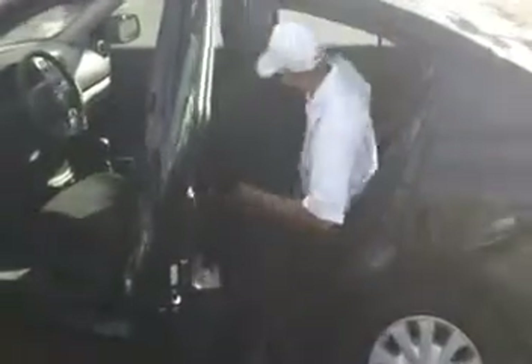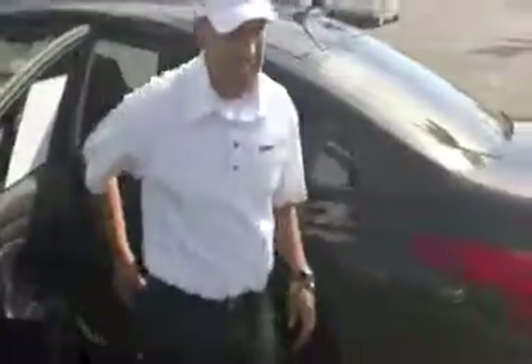Let me show you how roomy it is inside as well. Back here in the back seats, there's plenty of leg room for passengers, so it can be nice and comfortable. There's also plenty of cargo space in the trunk if you need to carry luggage, an icebox, or anything like that.